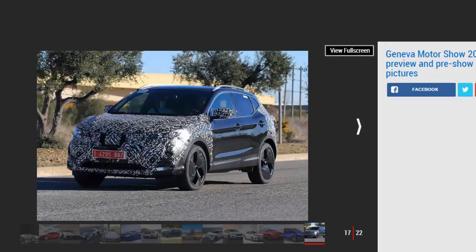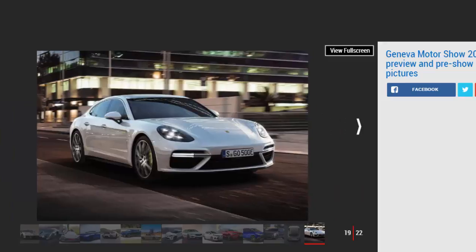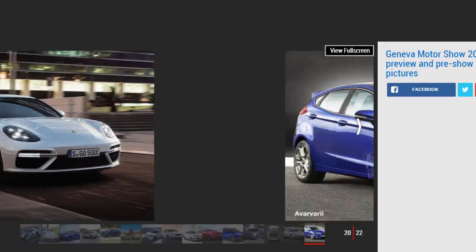Geneva 2017 press conference timeline — keep up to date with all of the new car reveals with our handy interactive press conference timeline. Geneva Motor Show 2017: the cars in detail. Here's an A-to-Z run-through of the cars we know will be on show at Geneva 2017.